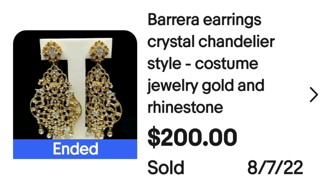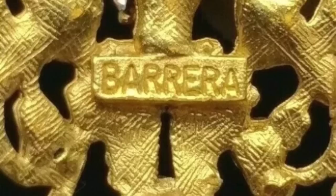Up next is another brand I've not run across — I hope you are learning a lot of new brands just like I did doing this video. This next brand is Barrera. These are Barrera crystal chandelier style costume jewelry golden rhinestone earrings. This set sold for $200, and on the back you can see it is clearly marked Barrera.